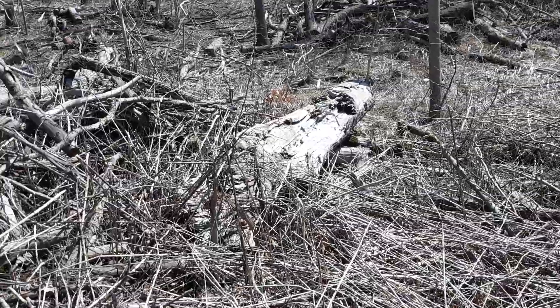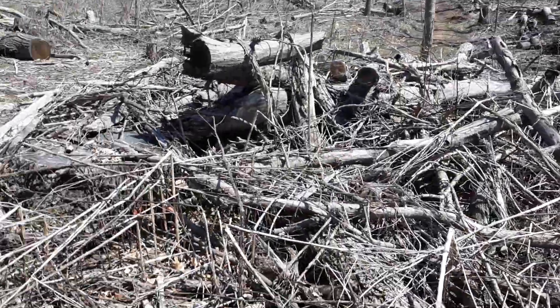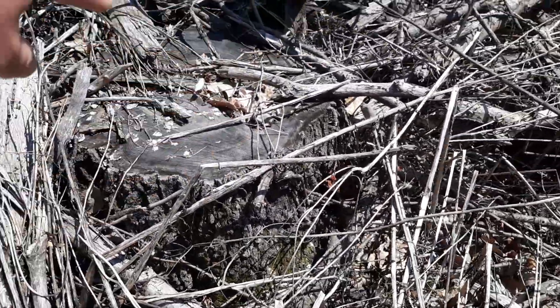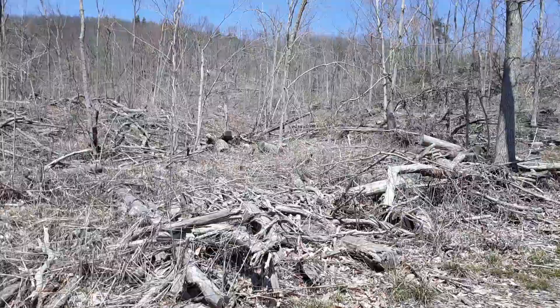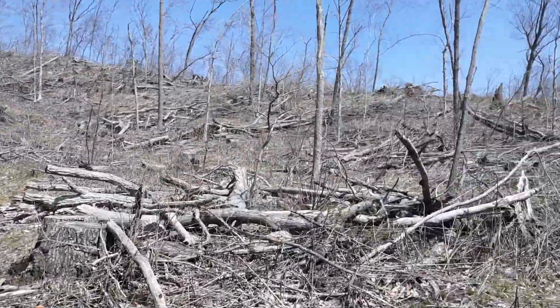That is a large tree laying there — split it right in half and then broke it. These trees are probably a couple hundred years old. Some of these trees were here for hundreds of years and the storm just came through and took them down like nothing.